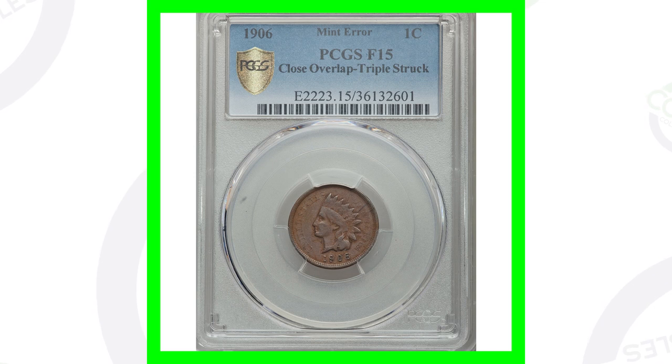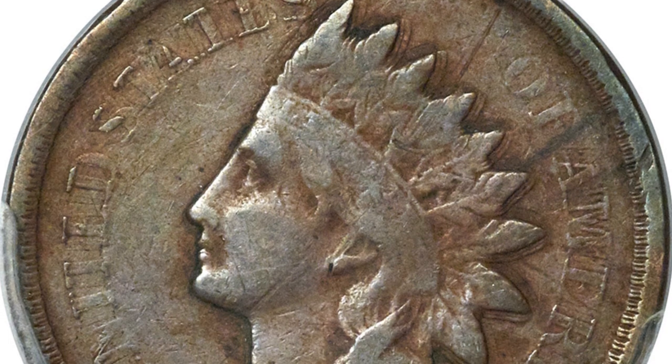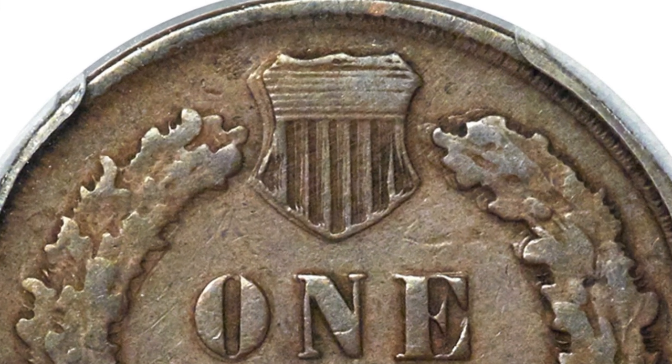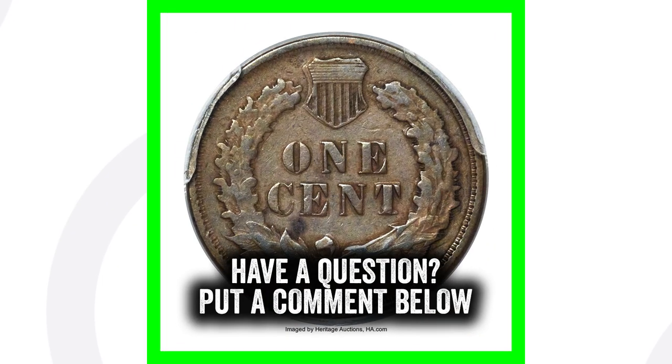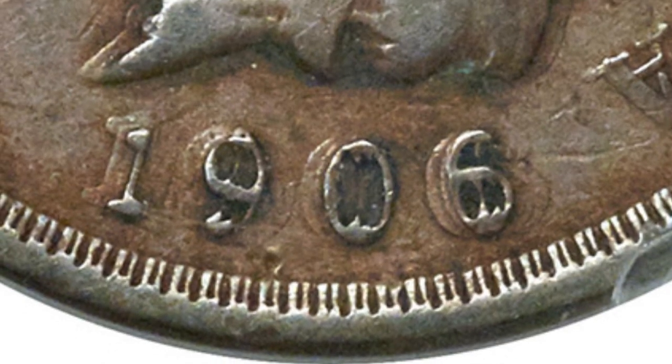Moving on to another 1906 Indian head penny — this one is very cool because it is an error coin as well. It has been triple struck, and we can really see that in the images as we zoom around the coin. On the reverse, we can see that taking place as well — look at the shield and the wreath, you can really see that error. Because of that, this one-cent coin sold for over $700. Keep in mind, if this coin had a higher grade it would have sold for probably thousands of dollars, but the real value is in the error itself.